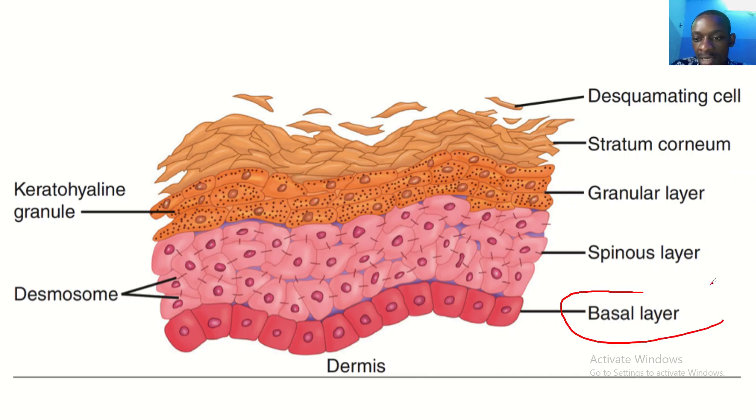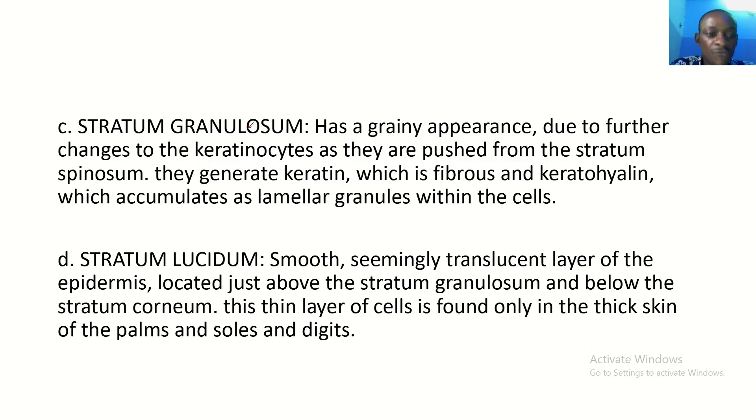This is stratum basale, and this is stratum spinosum — we've spoken about these two layers. Going up, we have the stratum granulosum. It has a grainy appearance, and this is due to further changes to the keratinocytes as they are pushed from the stratum spinosum. They generate keratin, which is fibrous, and keratohyaline, which accumulates as lamellar granules within the cells.